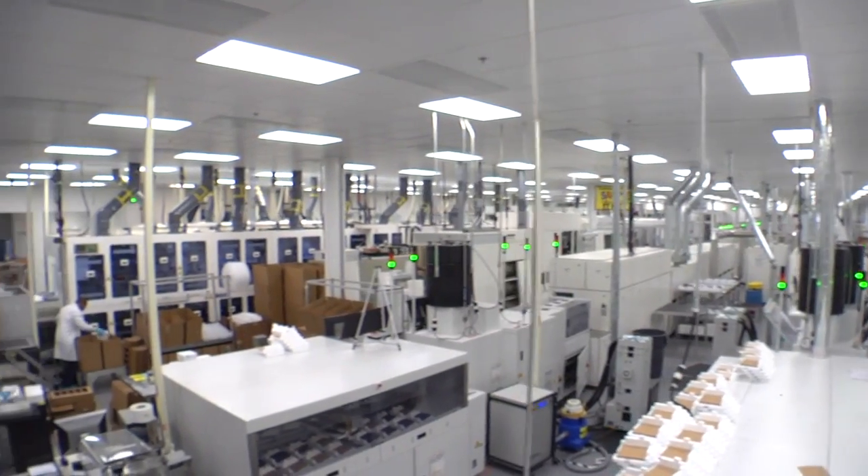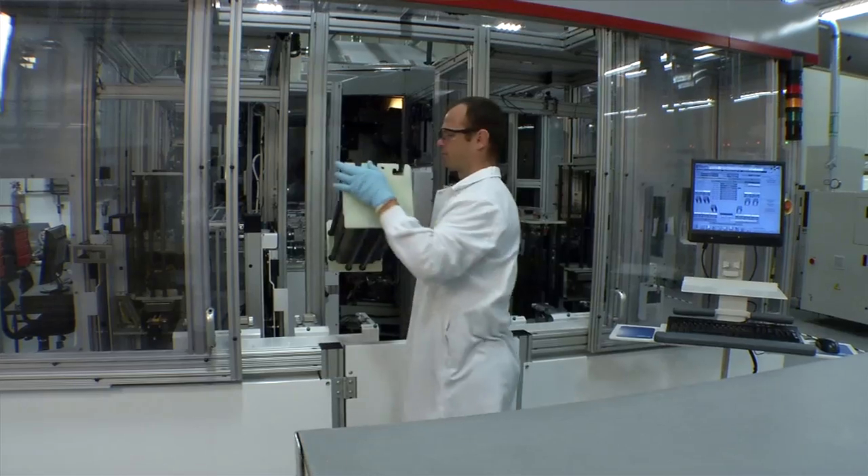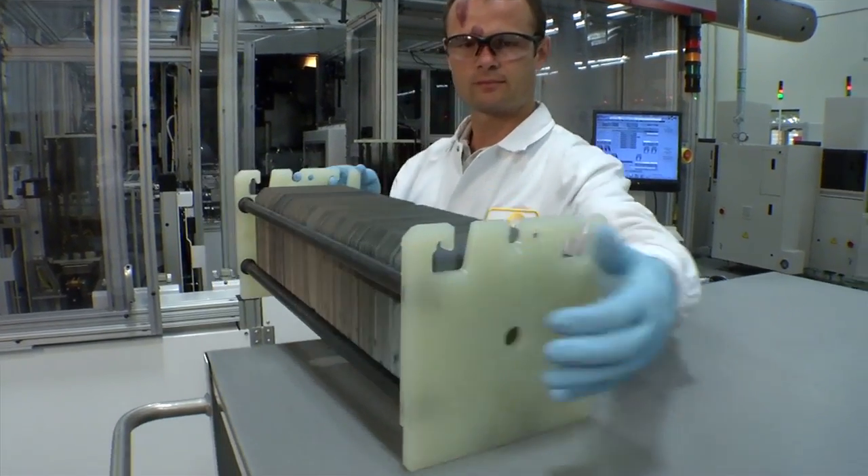We are the world's first company to use ion implantation to mass-produce solar cells, and we're doing it at record efficiencies at very low cost. We're the pioneers in this technology, and this is just the beginning.